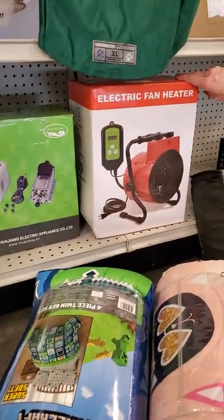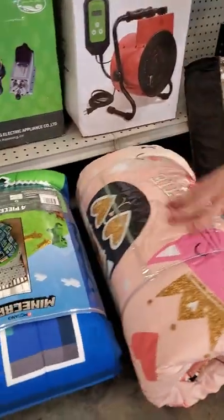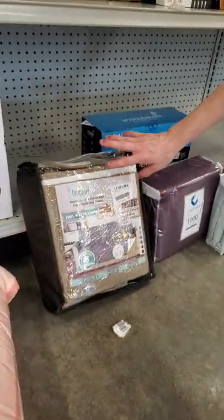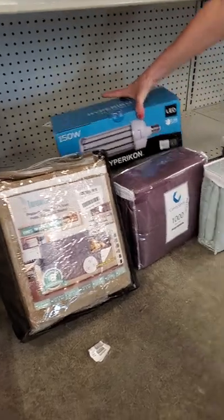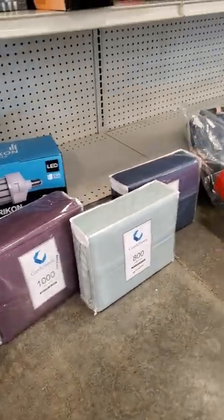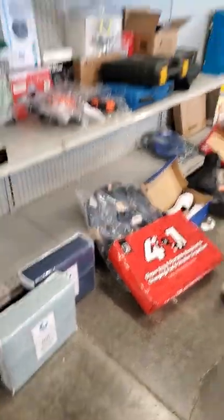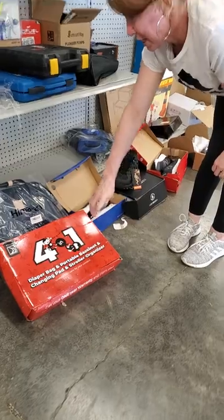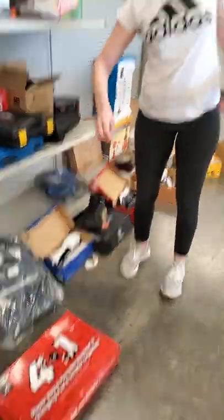We have your electric fan heater. Got your comforters — you got a boys and a girls. Have your couch covers for your pets. Got the big corn bulb. We got sheets — a lot of sheets out there, definitely more than three. We got your diaper bag and portable bassinet. We got another diaper bag.